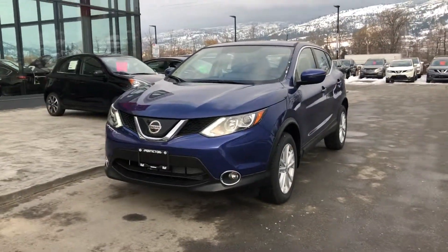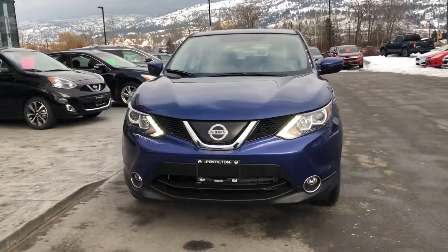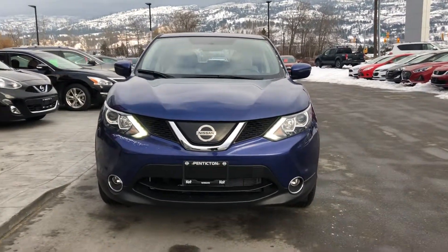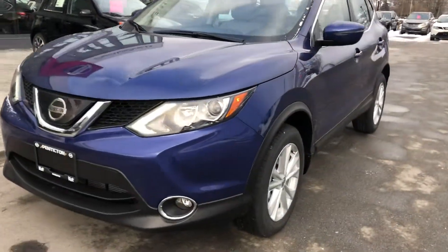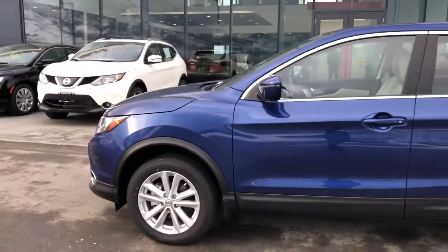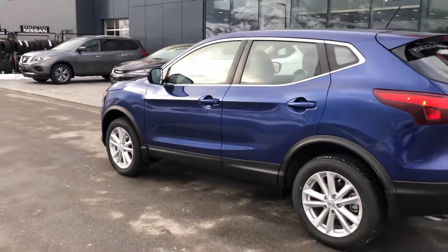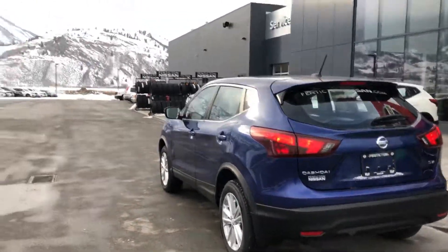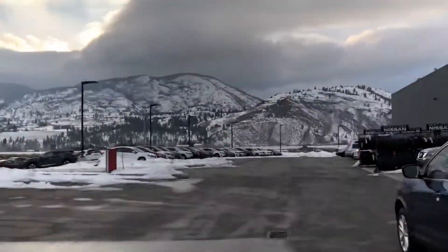So this is the 2018 blue Qashqai SV front wheel drive that we have here in stock. It has beautiful LED front lights and the fog light package. Beautiful blue color that actually sparkles in the sunlight. I'm just going to do a little walk around here and show you it. You can see the nice lighter colored interior inside as well. It's actually a beautiful day over here in Penticton right now — the sun's kind of peeking through the clouds.